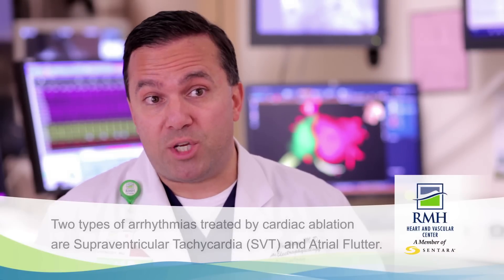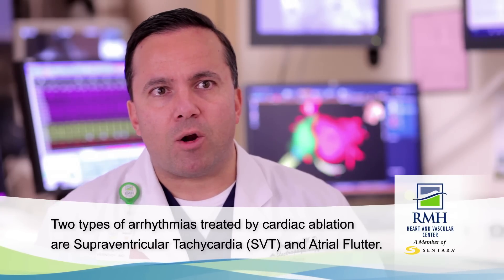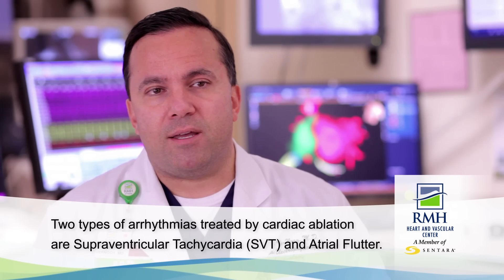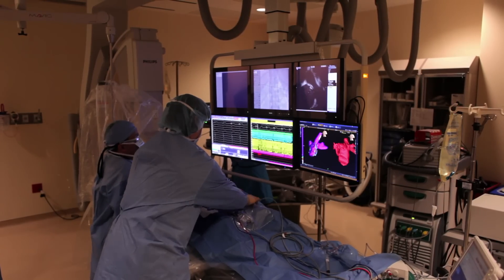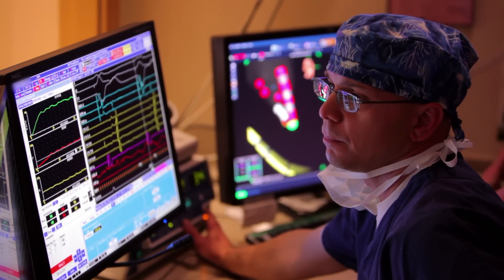A patient is a candidate for an ablation depending on what type of arrhythmia they have. Most types of upper chamber rhythms that are regular — we call SVT or supraventricular tachycardia, or even atrial flutter — ablation is considered first-line therapy because it's so effective with relatively low risks, and ablation can be curative in many situations for those types of arrhythmias.